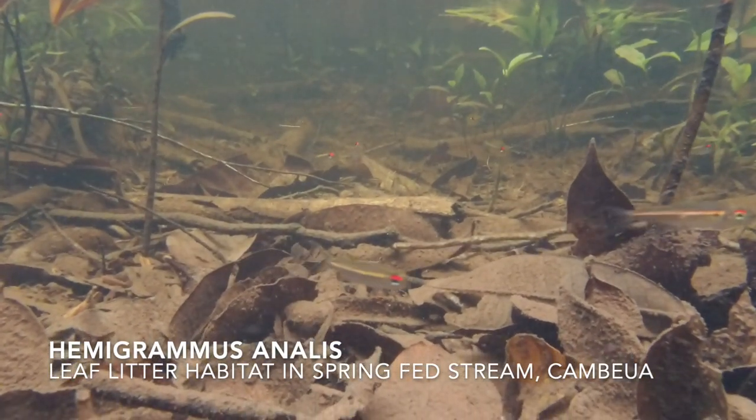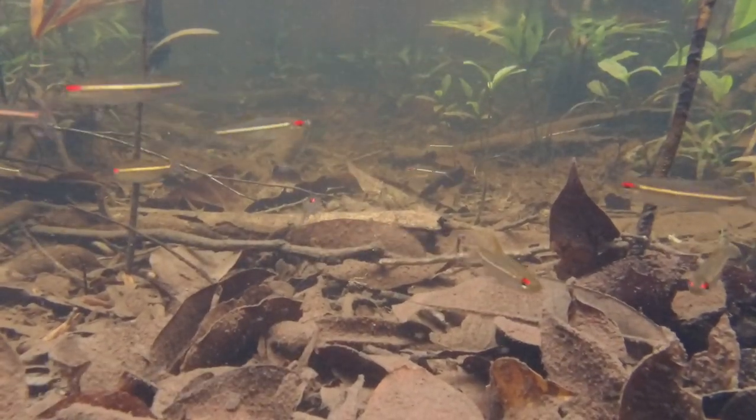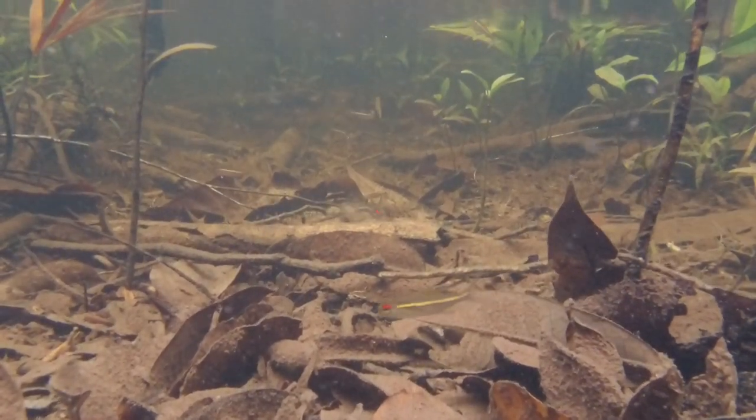This first stream at Cambewa is spring-fed, and therefore clear water. Still lots of leaf litter and forest floor plants, and these beautiful fish are Hemigramus annulus, a plentiful fish seen just about everywhere.